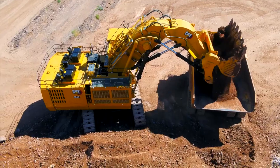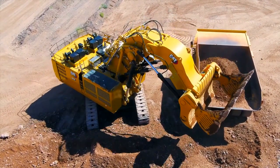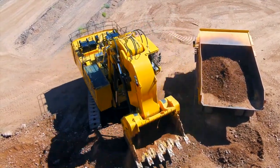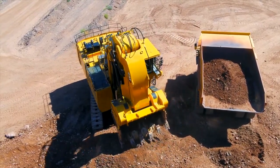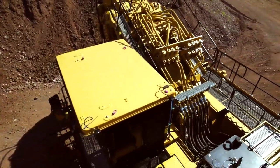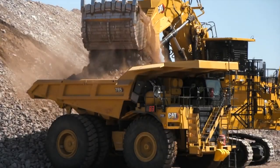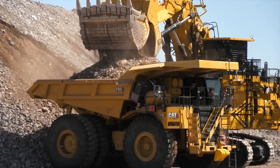Disadvantages of hydraulic shovels. Hydraulic shovels also have some disadvantages, including cost — they are expensive to purchase and operate. Size: they are large and heavy machines, which can make them difficult to maneuver in tight spaces. Environmental impact: hydraulic shovels can produce noise and dust pollution.